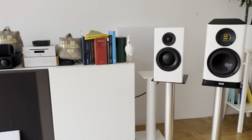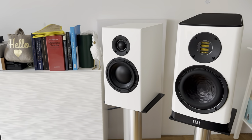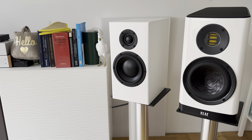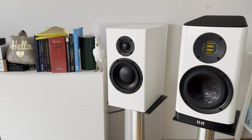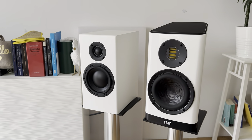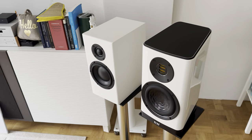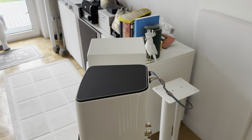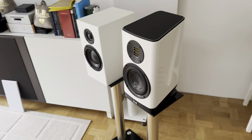To get the best out of the bass performance of the Totem Sky in my room and with my gear, I had to turn up the volume just a bit. If you only listen at low volumes, you would sacrifice a little bit of bass performance in terms of quantity. The ELAC Vela is a little bit bigger than the Totem, which also helps there.